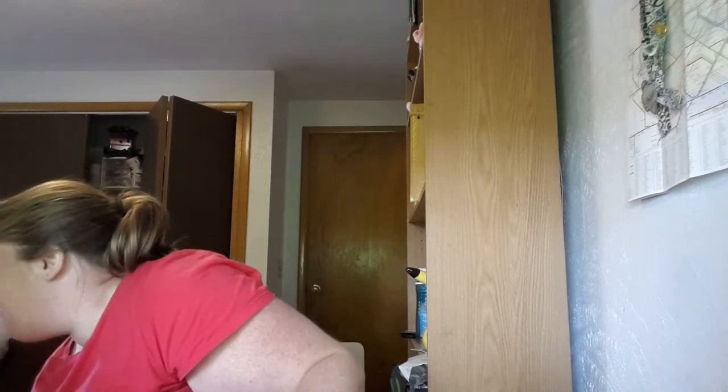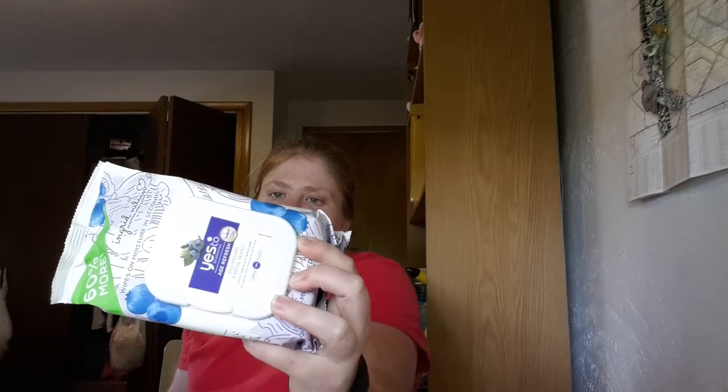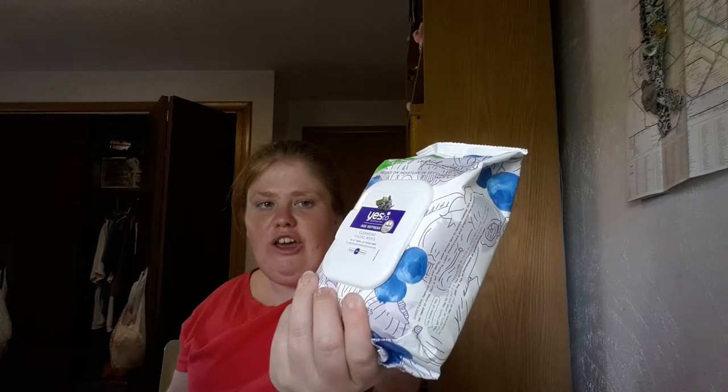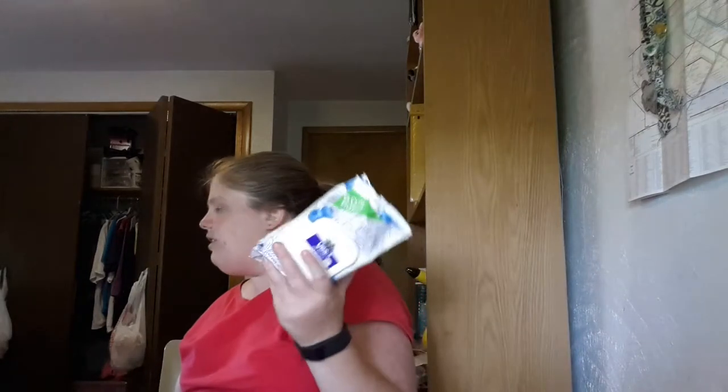Then we got yes-to-cherries cleansing facial wipes. It's age-refresh and you basically wipe your face off with it. You're supposed to wipe your face — it's carbon-free, combustible, and toxin-free. The foot wand actually was $2.89, and the yes-to-cherries wipes, the 40-count, were $6.